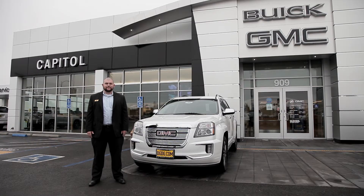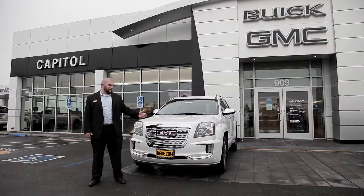Hi, my name is Joel Milburn. I'm a product specialist here at Capital Buick GMC, proud member of DGDG.com, and today we're going to be taking a look at the all-new 2017 GMC Terrain Denali.